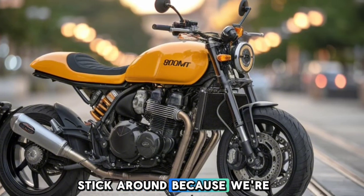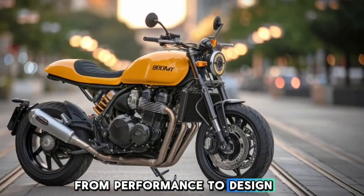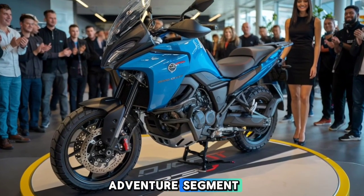Stick around, because we're going to break down everything you need to know, from performance to design and all the latest upgrades that make the 800MT a serious contender in the adventure segment.